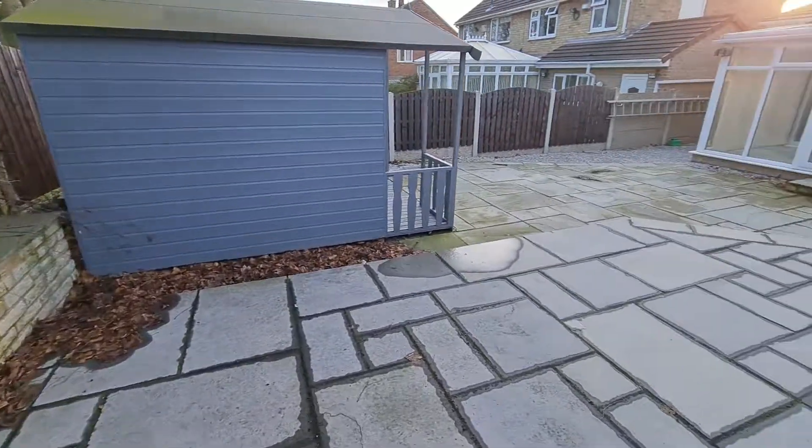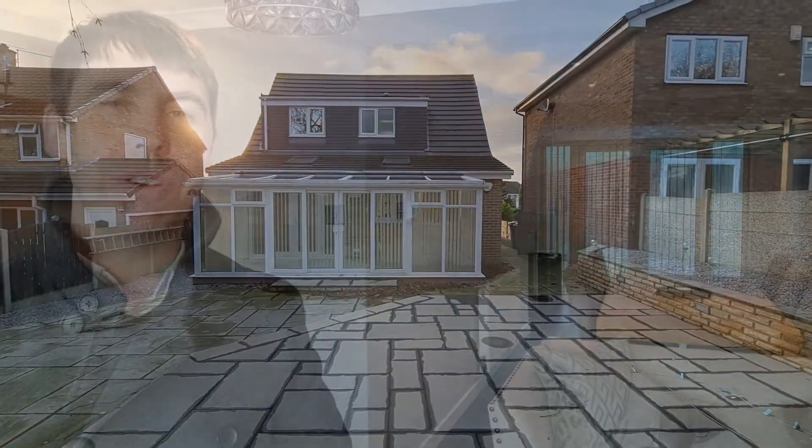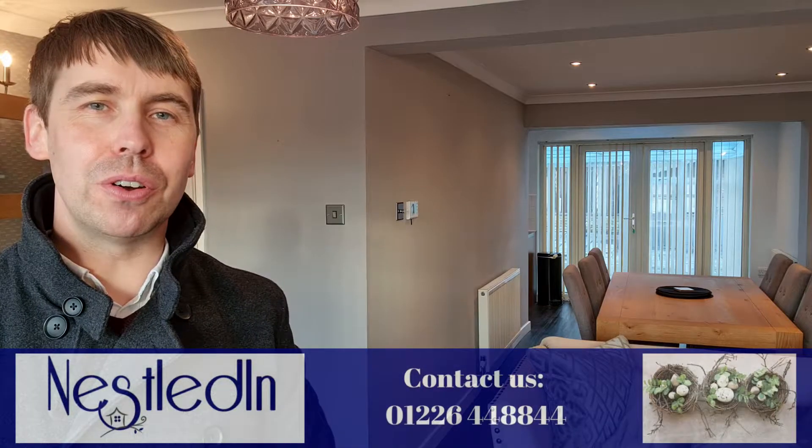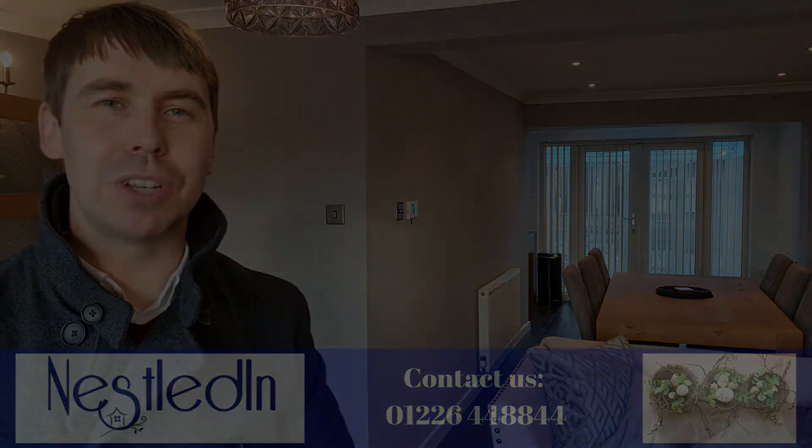To view it is definitely something that I recommend — you're going to want to do that. Please contact our office. Our telephone number is 01226 448844, our email address is hello@nestleding.co.uk, and of course if you've got any questions please don't hesitate to get in touch. We would love to help. Thank you so much for watching this video tour.